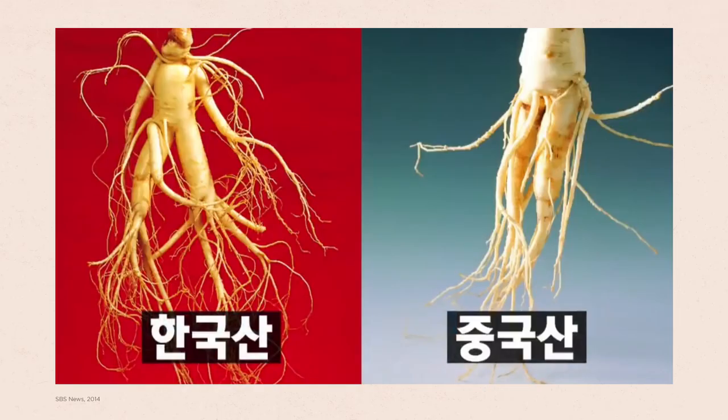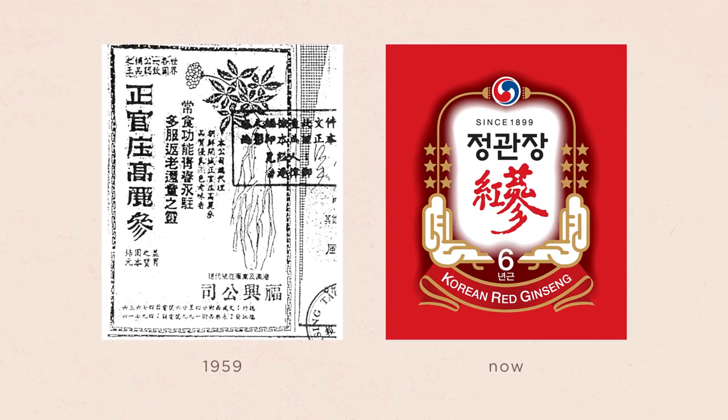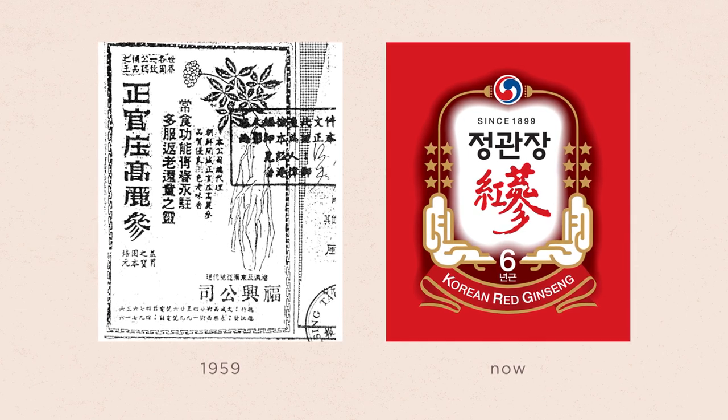There was only one problem — ginseng was very scarce and difficult to grow. So when the rest of the world discovered the incredible properties of Korean red ginseng, Korea couldn't keep up with the demand. The prices of Korean red ginseng skyrocketed, and many counterfeit products from other Asian countries started flooding the market. The Korean government was concerned that these counterfeits could damage the reputation of Korean ginseng, so they created an official label to identify authentic and high-quality Korean red ginseng: CheongKwanJang, an expression that translates to 'officially approved by the government.'